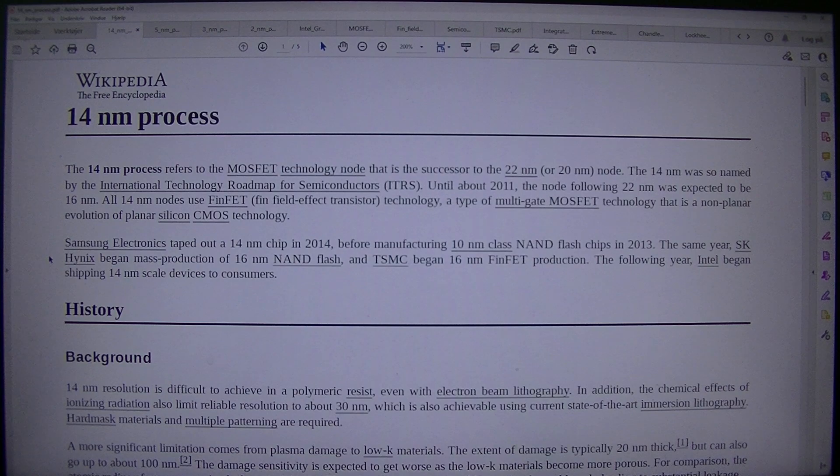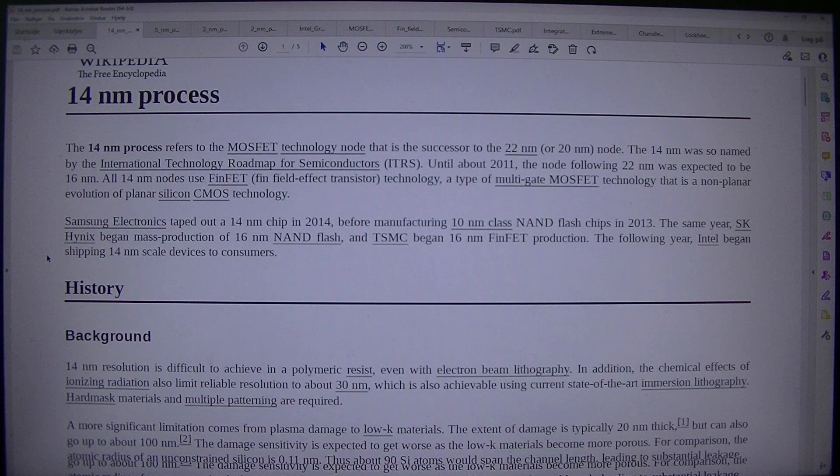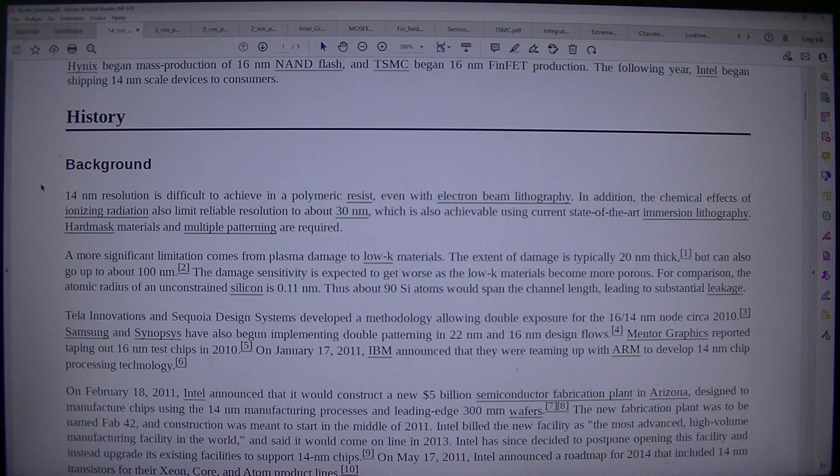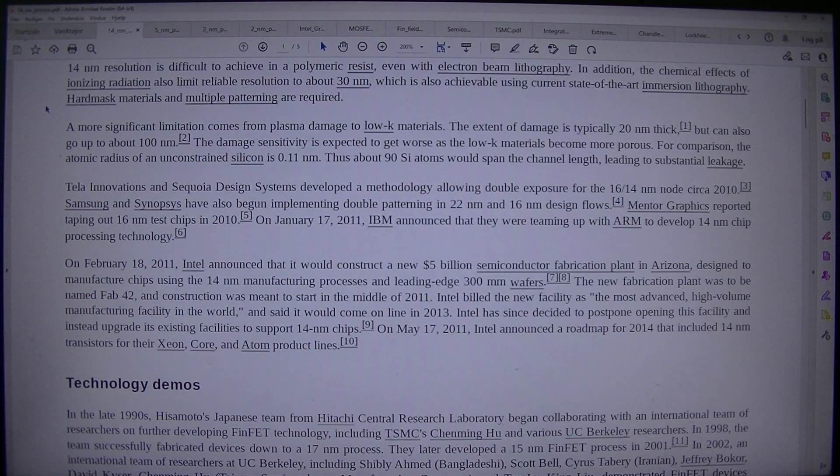Samsung Electronics taped out a 14nm chip in 2014, before manufacturing 10nm class NAND flash chips in 2013. The same year, SK Hynix began mass production of 16nm NAND flash, and TSMC began 16nm FinFET production. The following year, Intel began shipping 14nm scale devices to consumers. 14nm resolution is difficult to achieve in a polymeric resist, even with electron beam lithography. In addition, the chemical effects of ionizing radiation also limit reliable resolution to about 30nm.